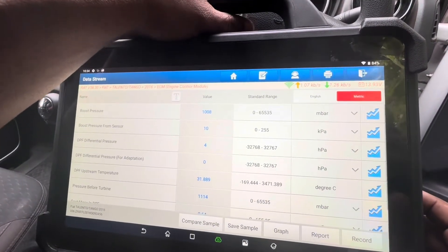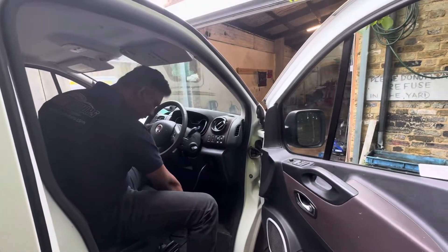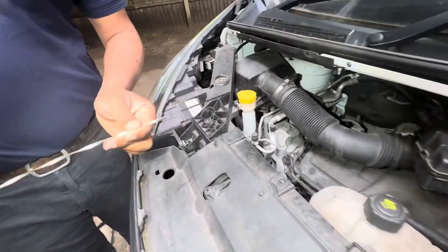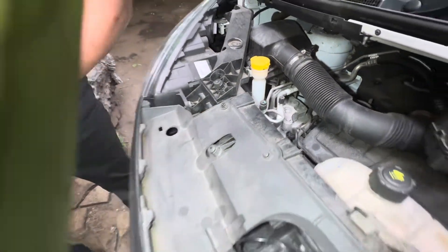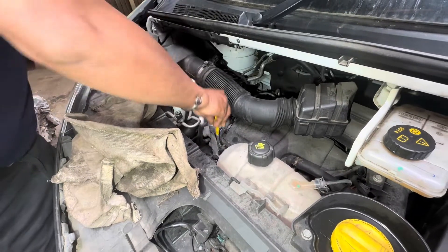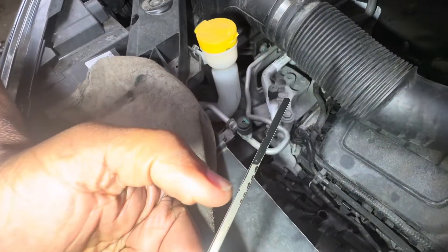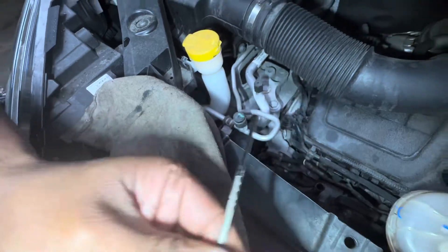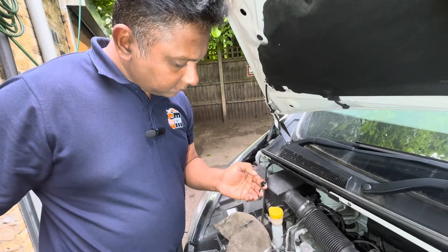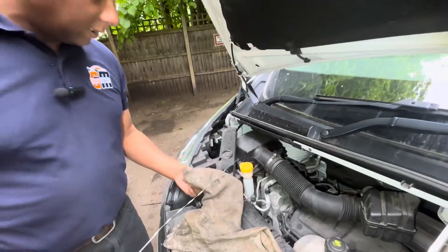Before I change the oil I'm going to check the engine bay. Let's see the oil level and oil condition. The oil is very dark. Checking the oil level — it's slightly low, between the maximum and low marks. I can smell diesel in the oil and the oil is very black and very runny. That's why we have the oil dilution problem.